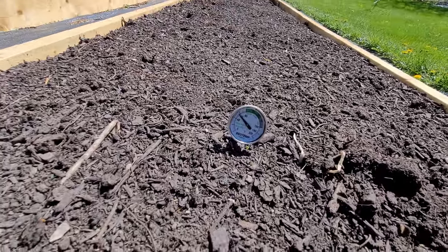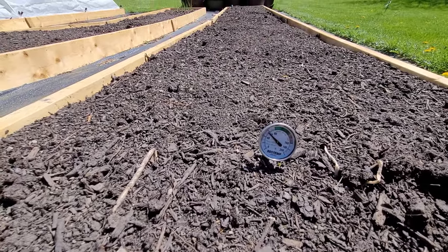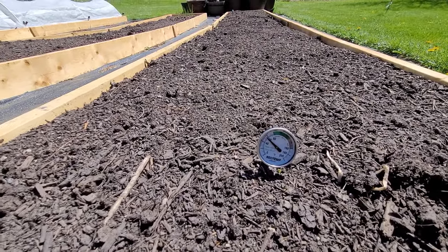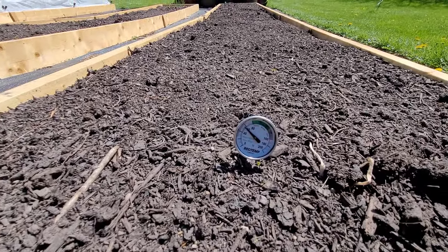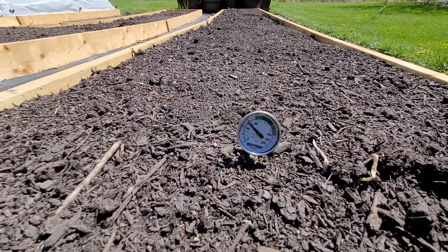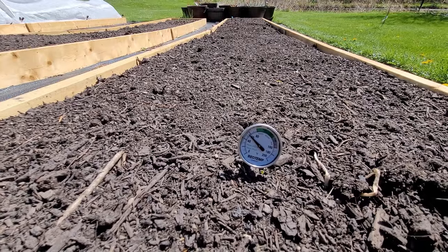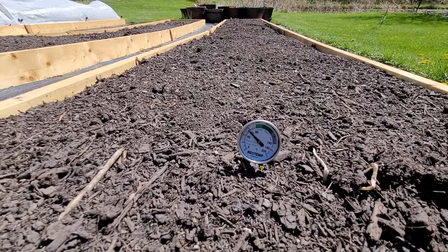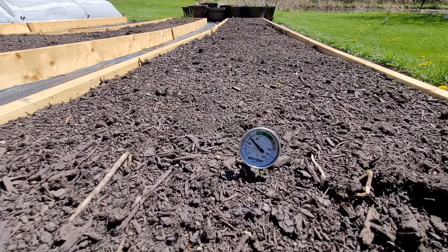This is the current temperature of my raised bed, and being a raised bed, the ground does warm up a little faster than if it was in-ground. Right now the temperature is reading a little bit under 60 degrees, which by itself would be fine for corn germination — it's right at the lower limit for germinating properly, but still not that great.